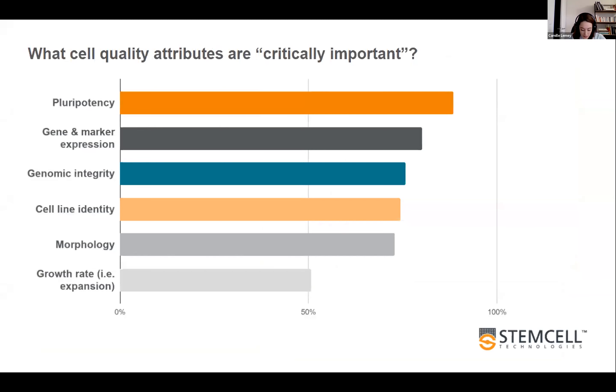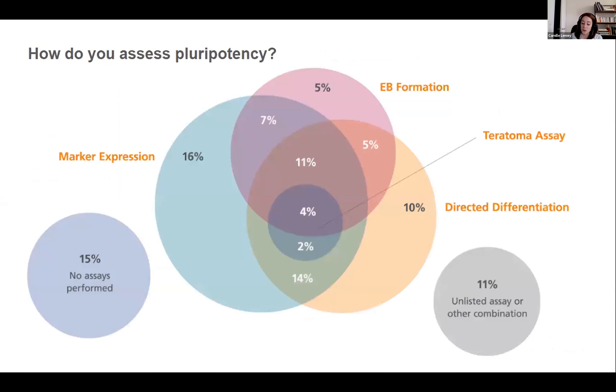We addressed cell quality and asked which quality controls researchers should consider when culturing PSCs. Pluripotency itself was identified as the most important. Gene marker expression, genome integrity, cell line identity, and morphology also scored quite high. When asked about methods to check pluripotency, four key assays were reported: EB formation, teratoma assay, directed differentiation, and marker expression. Circles can overlap if these assays are combined with each other.